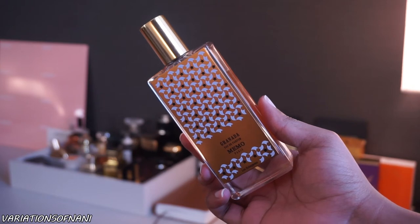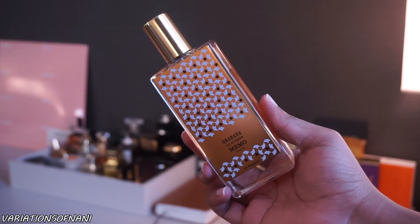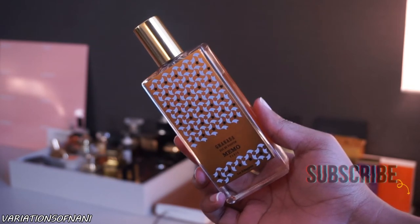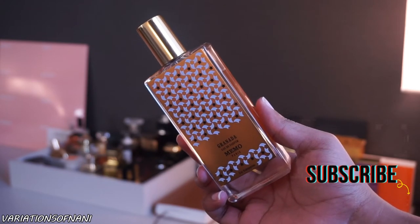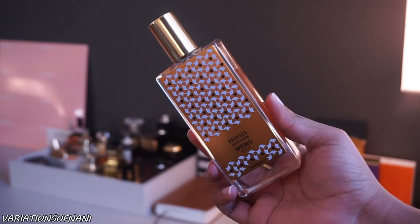If you guys want to hear my thoughts on what the fragrance smells like, how it performs on the skin, and how long it lasts, definitely make sure that you guys stay tuned. If you like this type of content, go ahead and give it a big thumbs up and of course subscribe to my channel for more. Let's go ahead and jump right into it.